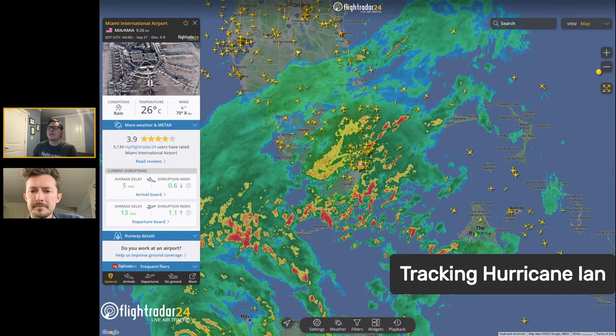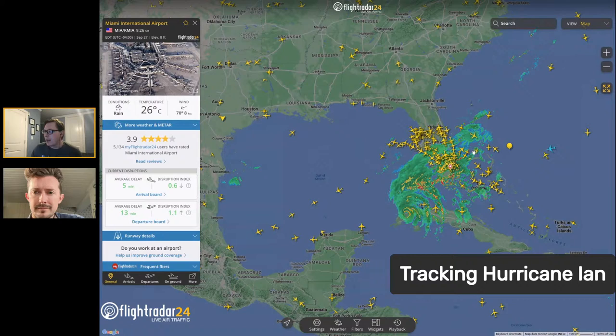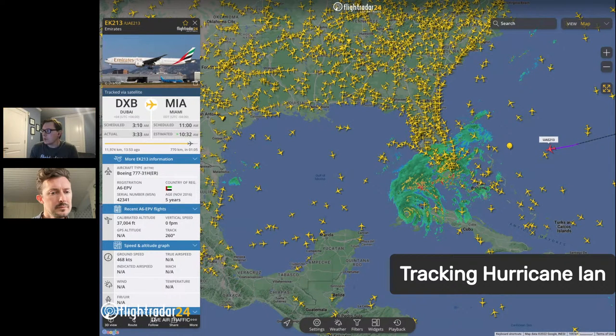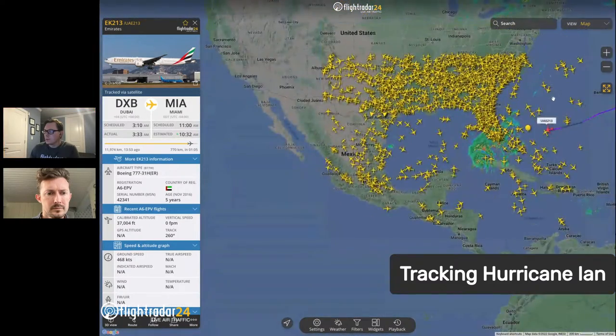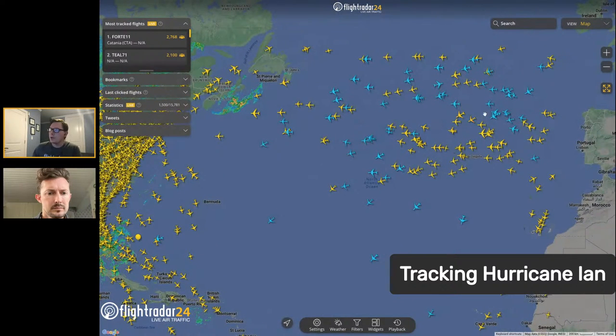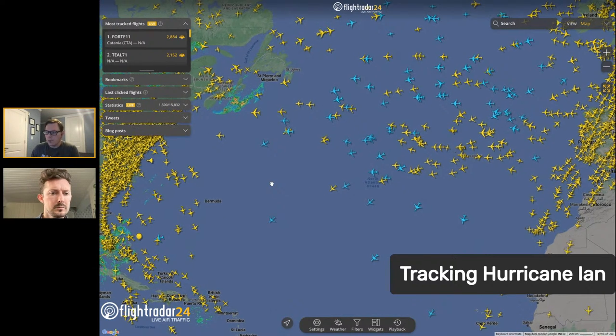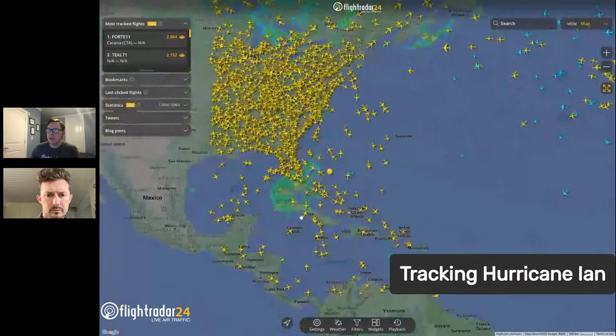What's the difference between blue and yellow aircraft? Yellow aircraft are tracked by ground-based receivers. Blue aircraft are tracked via satellite. We use satellite-based receivers to track aircraft not near our ground stations. Zooming out over the Atlantic Ocean, you can see all the blue aircraft being tracked by satellite-based ADS-B receivers. We're nearing 35,000 ground-based receivers and expanding our satellite-based receiver availability as well, tracking even more aircraft on land and over the ocean.